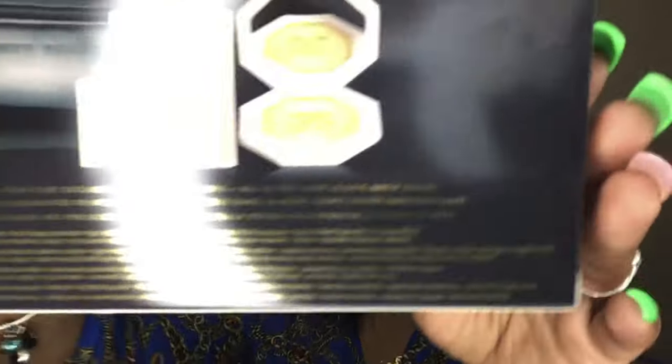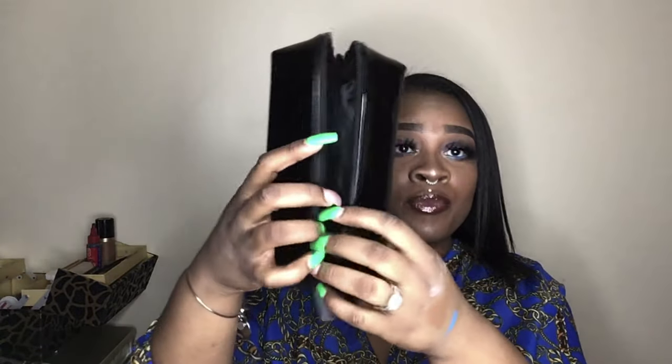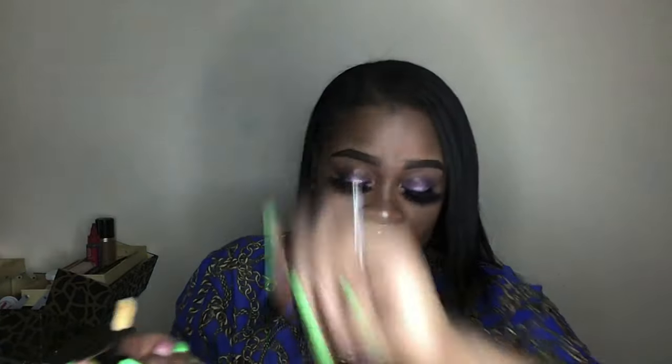My hubby got me the Fenty Beauty Trophy Wife set. This is the box it comes in — it comes with a highlighter, lip gloss, eyeliner, lipstick, and then it comes with this bag which opens up flat. I keep all my Fenty glosses in here. It came with a gloss, so this is the gloss — I'm gonna try to swatch it for y'all. The gloss is really pigmented, y'all, really pigmented.